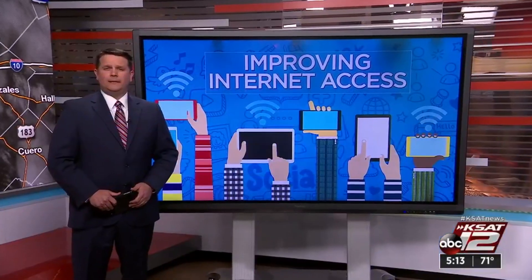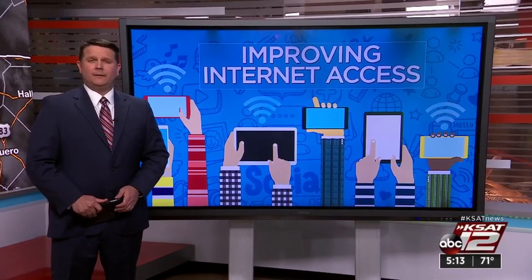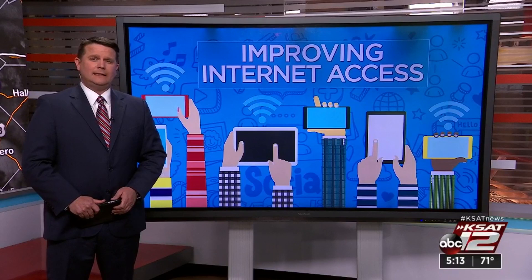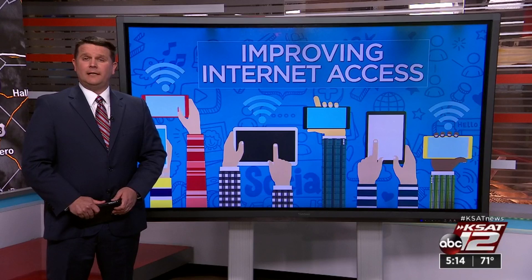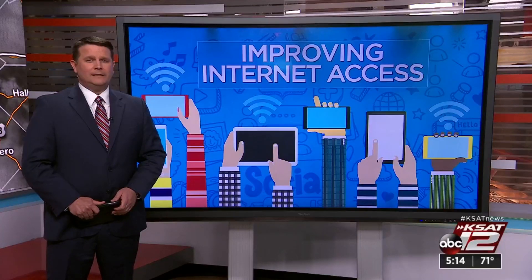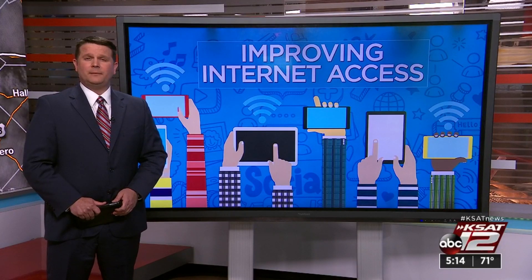Your home's Wi-Fi has probably never been so important or as used as it has been in the past year — for work, school, and socializing. It has been our main connection, but it doesn't always work like it should. 12 On Your Side's Marilyn Moritz looks at how Wi-Fi 6 and a new router can help speed things up.